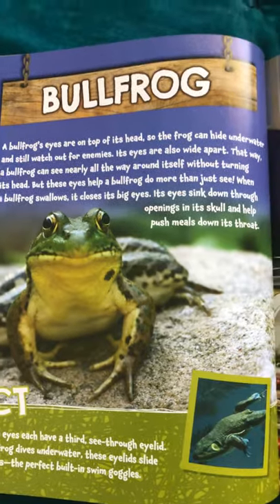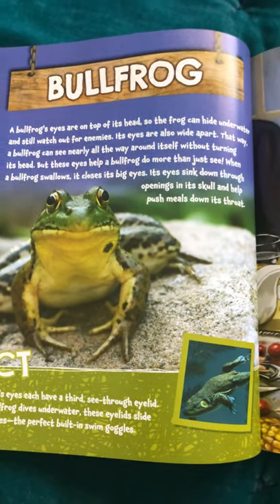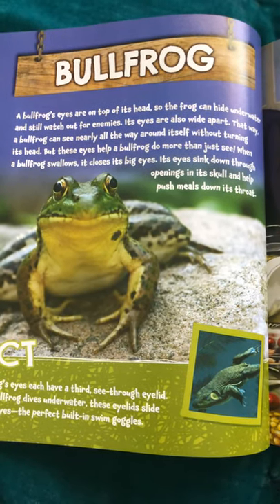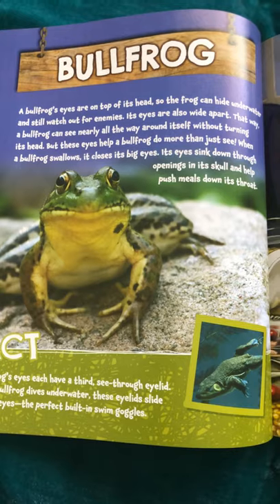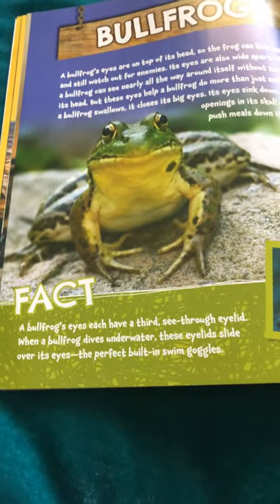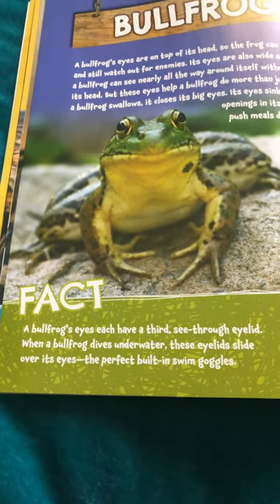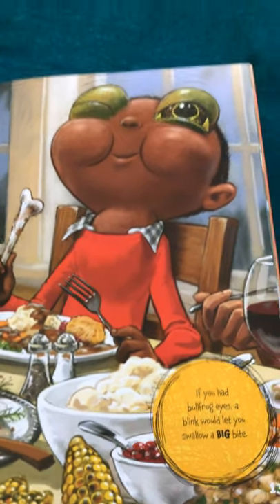Bullfrog. A bullfrog's eyes are on top of its head, so the frog can hide underwater and still watch out for enemies. Its eyes are also wide apart. That way, a bullfrog can see nearly all the way around itself without turning its head. But these eyes help a bullfrog do more than just see. When a bullfrog swallows, it closes its big eyes. Its eyes sink down through openings in its skull and help push meals down its throat. A bullfrog's eyes each have a third see-through eyelid. When a bullfrog dives underwater, these eyelids slide over its eyes — the perfect built-in swim goggles. If you had bullfrog eyes, a blink would let you swallow a big bite.